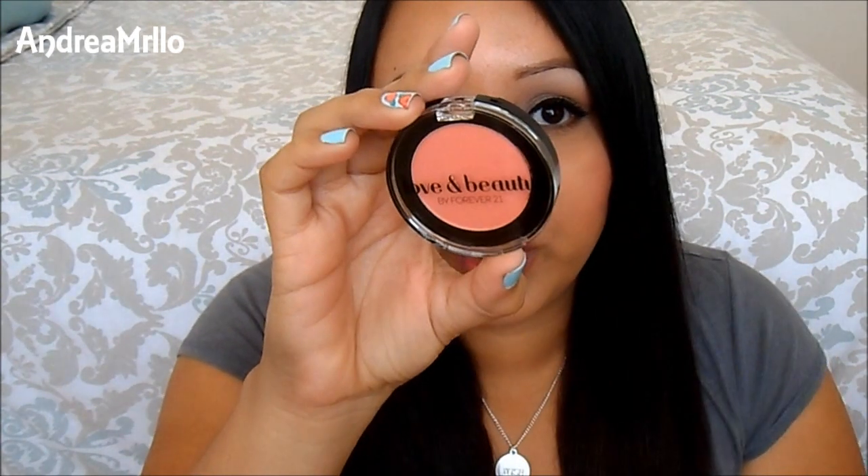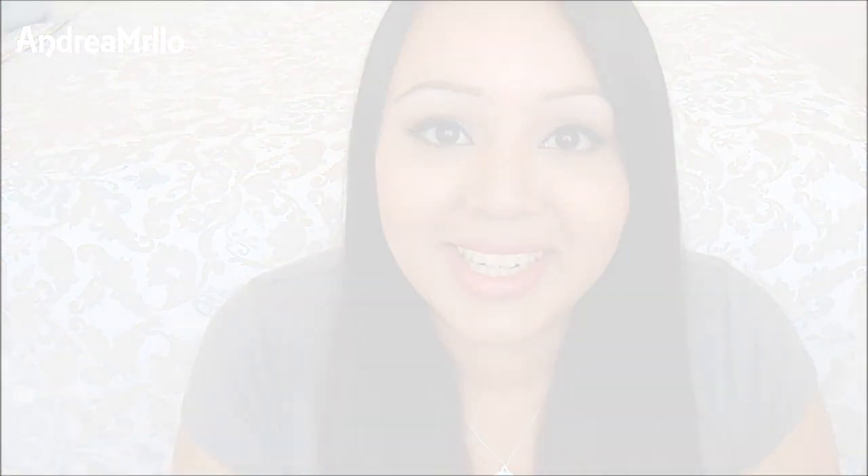But yeah, that's pretty much it. If you guys have any questions please let me know, and I will let you guys know how this blush works. Check out my blog if you want to see the true color because I feel like my camera is totally washing it out — it's a really bright color. I'll have pictures and stuff. So that's pretty much it, talk to you guys later.